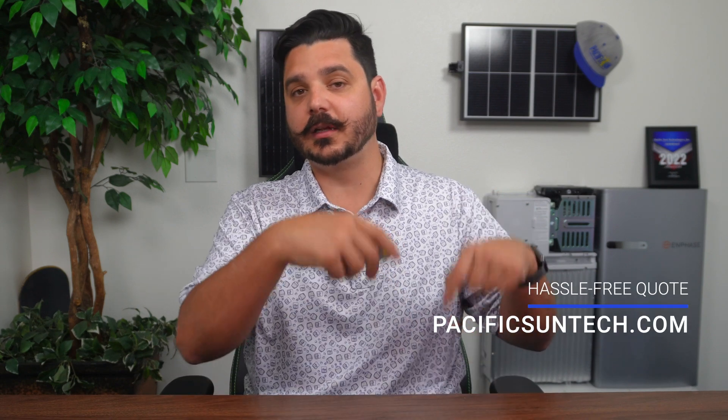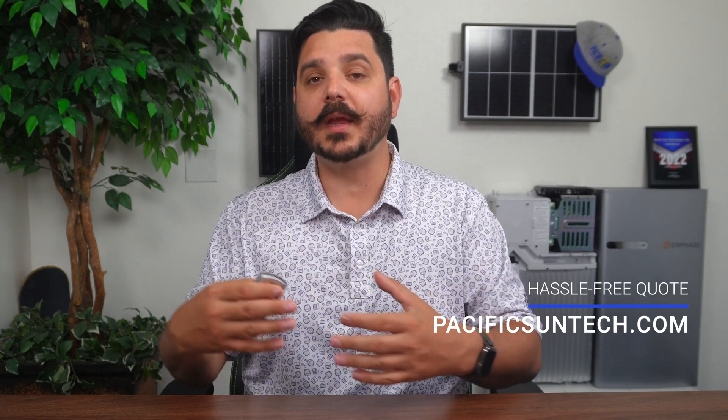I'm going to break down the process step by step and show various scenarios related to the project that could extend your timeline, like an electrical panel upgrade or battery backup. For those of you interested in going solar, be sure to visit us online using that link down in the description below. We really do make the process easy — we handle everything for you in-house from start to finish. So don't hesitate to request your free quote from us today.